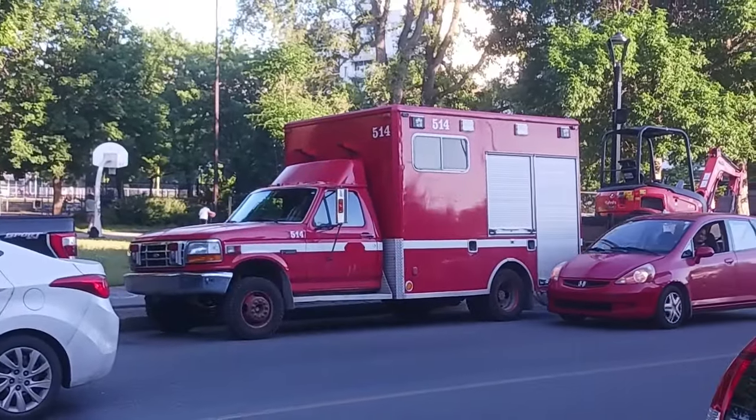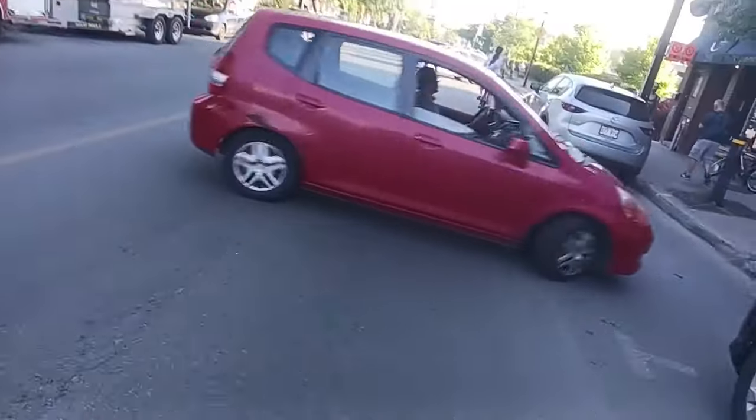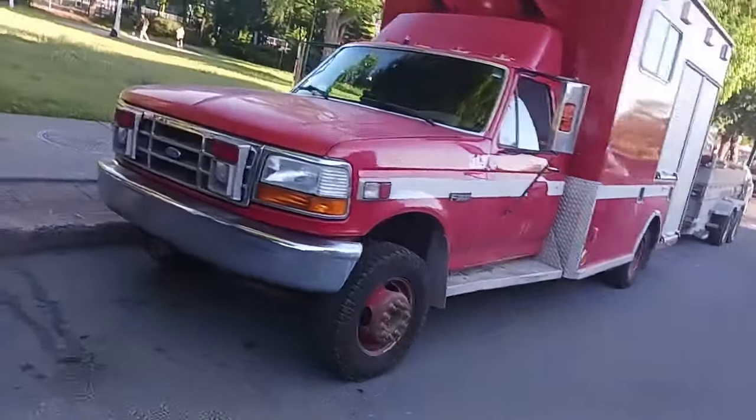I've seen this thing go by a couple of times. I even had somebody tell me about it — I'd like to make a video of that thing, you know? There you go, make a U-turn. I saw this and I'm like, how the hell did this thing survive?